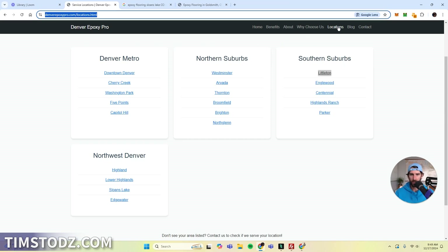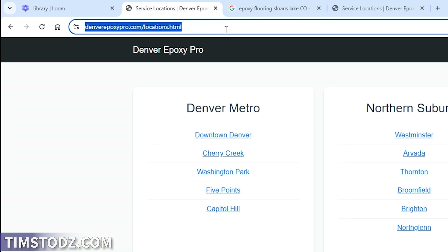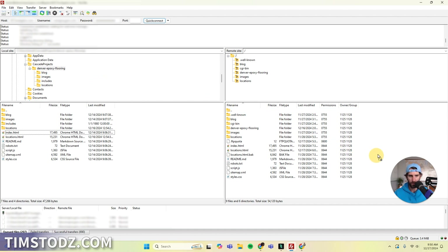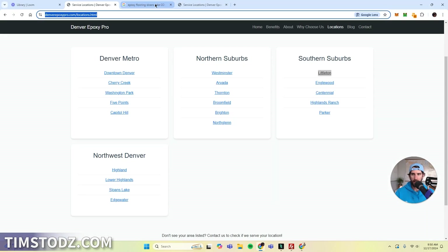Here we go. This is the current location pages and these are the local pages. I have all of these pages on here and I need to get all of this stuff uploaded. This is my Denver epoxy flooring folder and I need to drag all of these files. Actually, I can just drag this whole thing over here, and when I let go, all of these files are going to load. Okay, moment of truth — everything dragged over. I uploaded the files locally onto my server on HostGator.